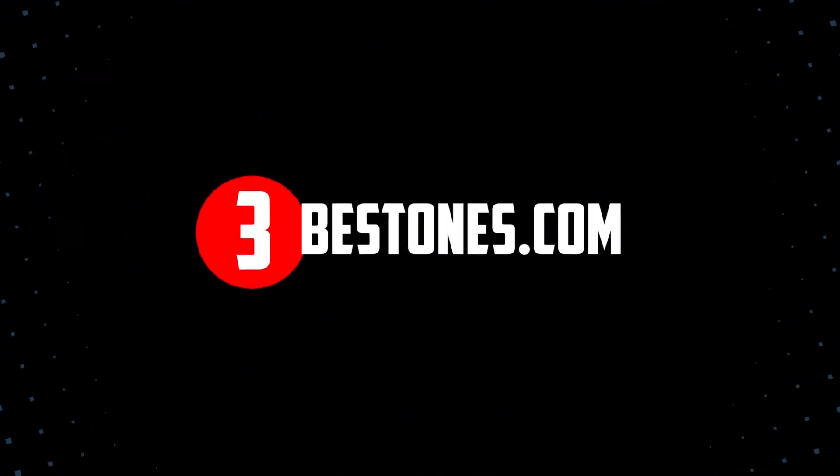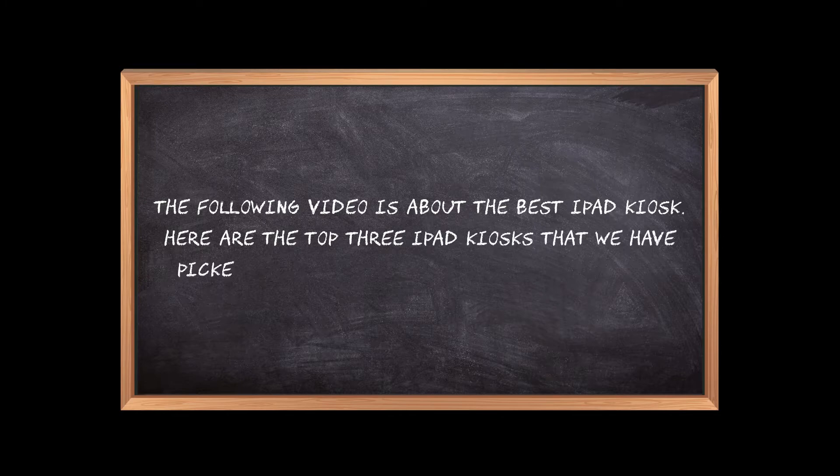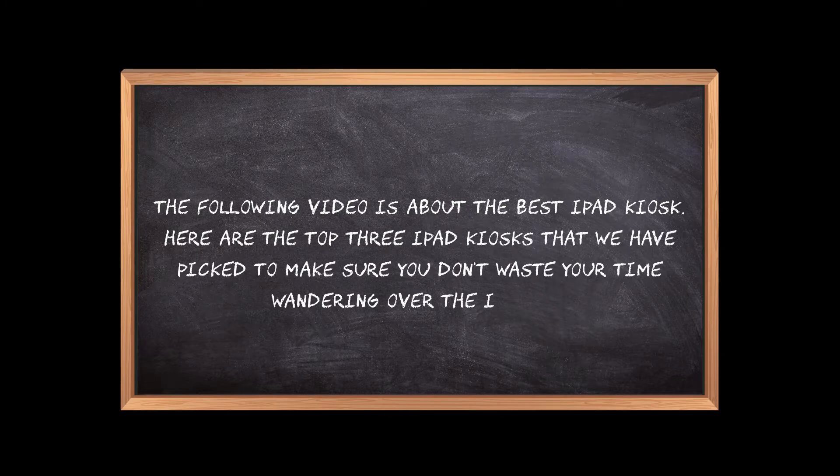Welcome to the3bestones.com. The following video is about the best iPad kiosk. Here are the top 3 iPad kiosks that we have picked to make sure you don't waste your time wandering over the internet.